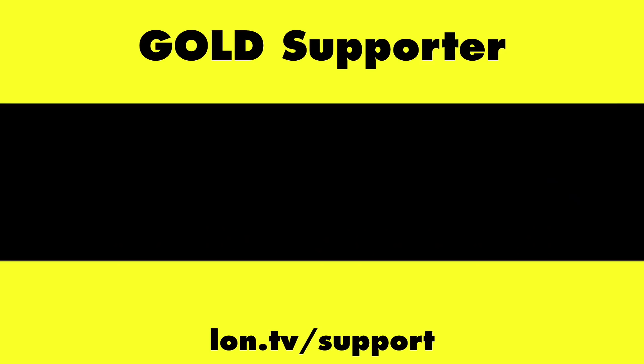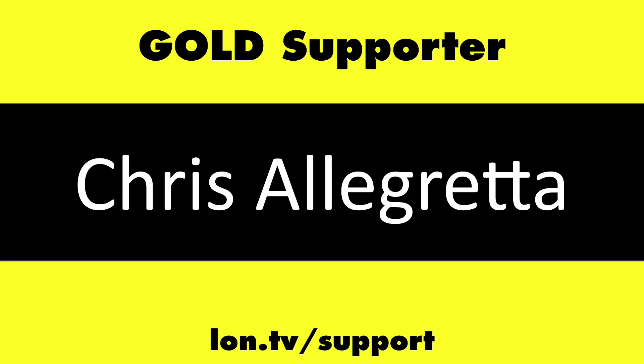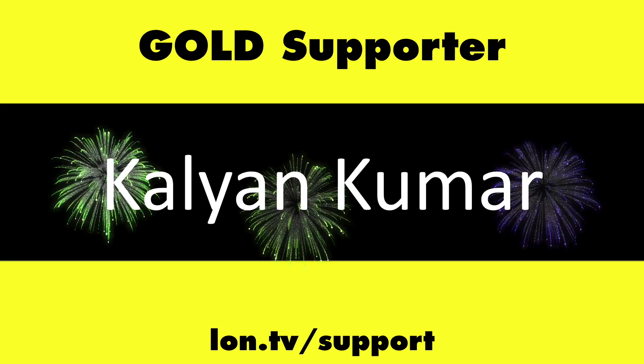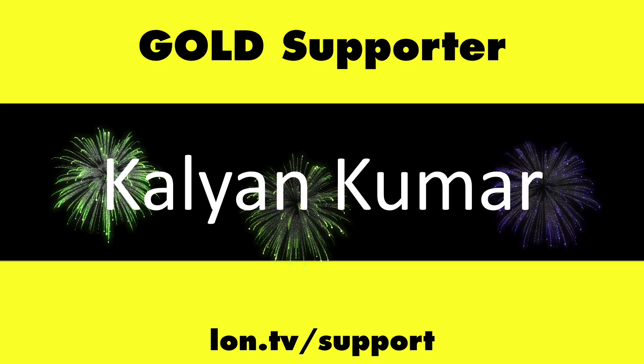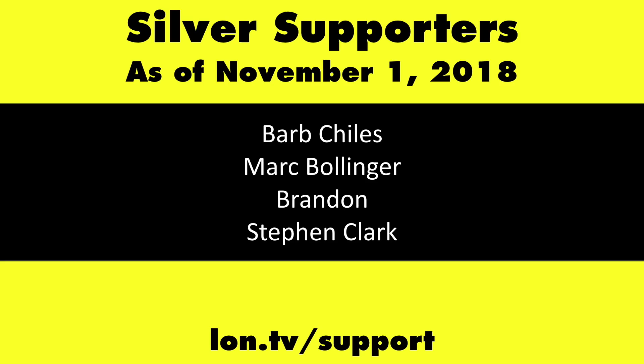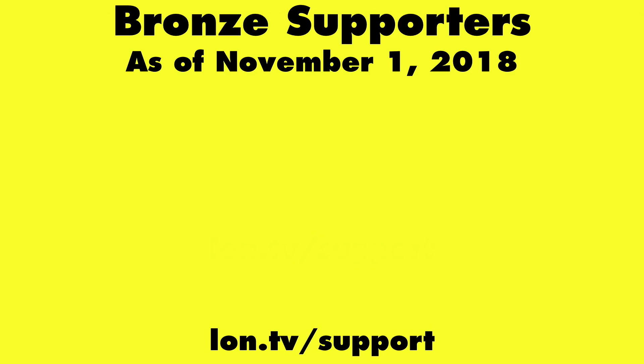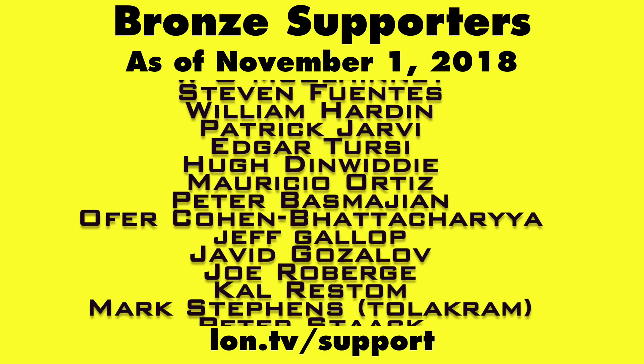Keep those questions and comments coming — we'll have a lot more to come on the channel. Until next time and until next year, this is Lon Seidman. Thanks for watching. This channel is brought to you by the Lon.TV supporters, including Gold Level supporters Chris Allegretta, the Four Guys with Quarters podcast, Tom Albrecht, Gerard Newberg, and Kalyan Kumar. You can contribute as little as a dollar a month — head over to Lon.TV/support to learn more. And don't forget to subscribe at Lon.TV/s.